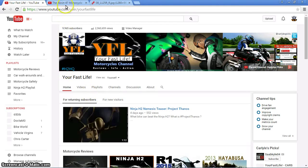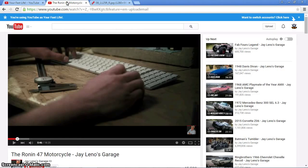Today I want to talk about the Ronin 47 motorcycle. Is it a scam?